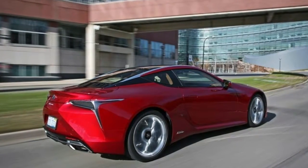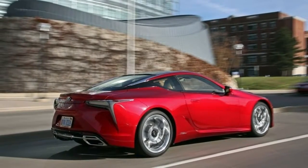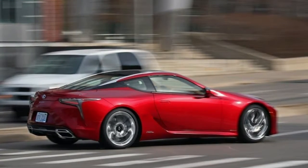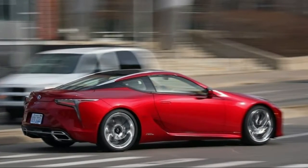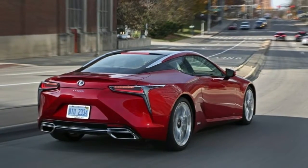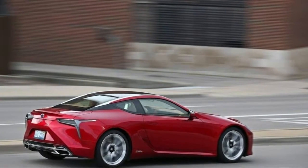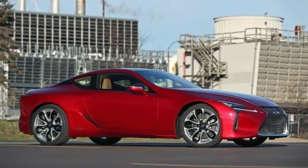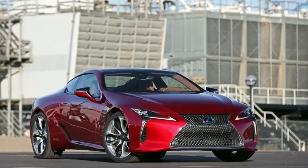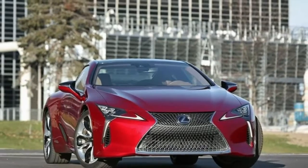Want more muscle? There's also the non-hybrid $92,000 LC 500. It has a 5-liter, 471-horsepower V8 that develops 398 foot-pounds of torque and, says Lexus, the first 10-speed automatic for a luxury auto. I didn't test the V8 version, but Lexus says it hits 60 in 4.4 seconds and tops out at 168 mph. The LC 500 weighs less than the hybrid at 4,280 pounds and delivers an estimated 16 mpg city and 26 highway. It sounds sexier than the hybrid with that V8.